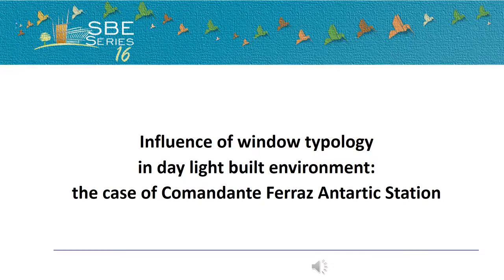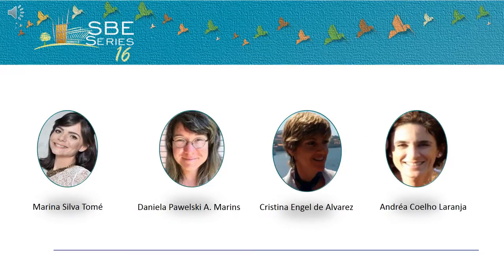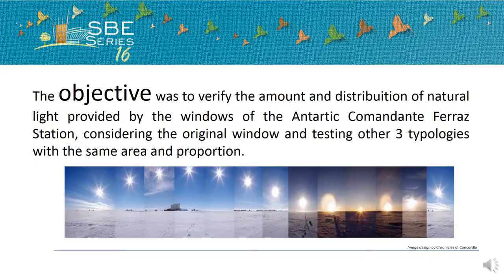We will present the influence of window typology in daylight built environment, the case of Comandante Ferraz Antarctic Station. The authors are Marina Tomé, Daniela Marins, Cristina de Álvarez, and Andrea Laranja.